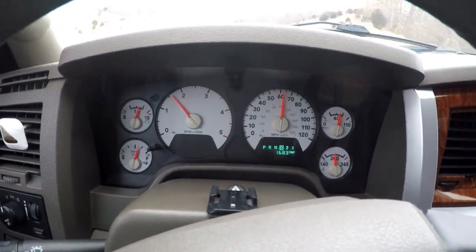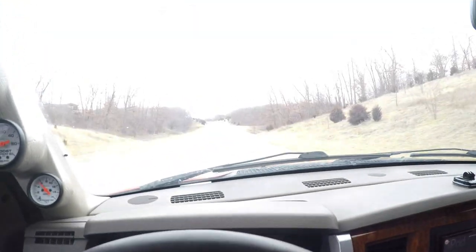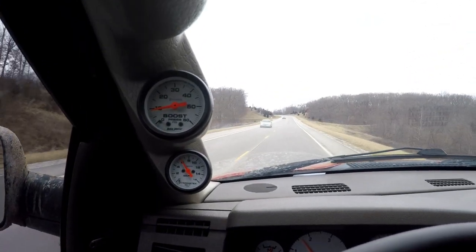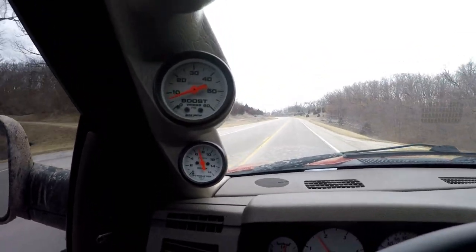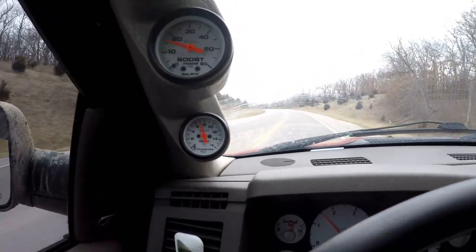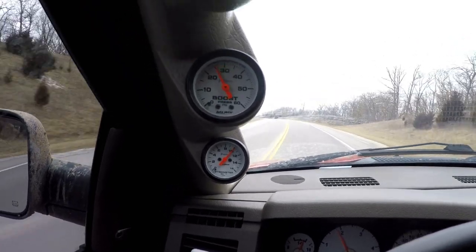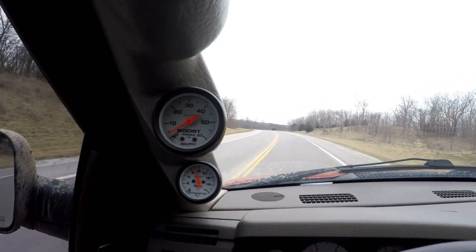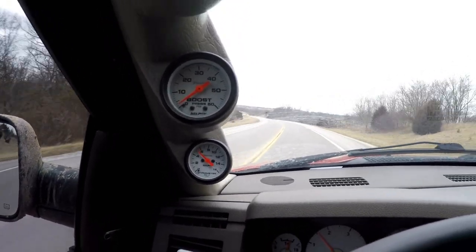Here we are cruising about 60. We're going downhill but it's about to transition back to uphill, and I'm going to get on it a little bit. Obviously the converter's locked going uphill, so the EGTs are going to be a little bit higher, but we're off the gas completely — hardly any smoke, hardly any lag. She's got a lot more in her. I didn't lay into it all the way, but you can't really ask for more than that.